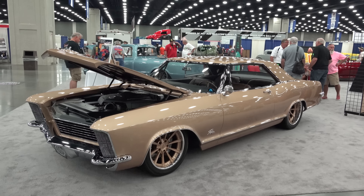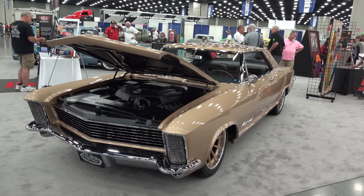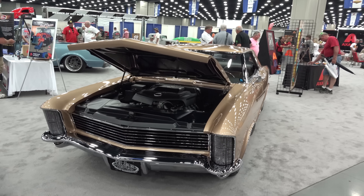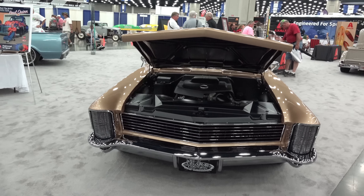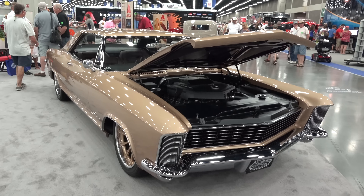How cool is that? They've touched the bumpers and made a few adjustments, but the thing about these Rivieras is they were cool from the factory — hideaway headlights, just a really sleek cool look to them.